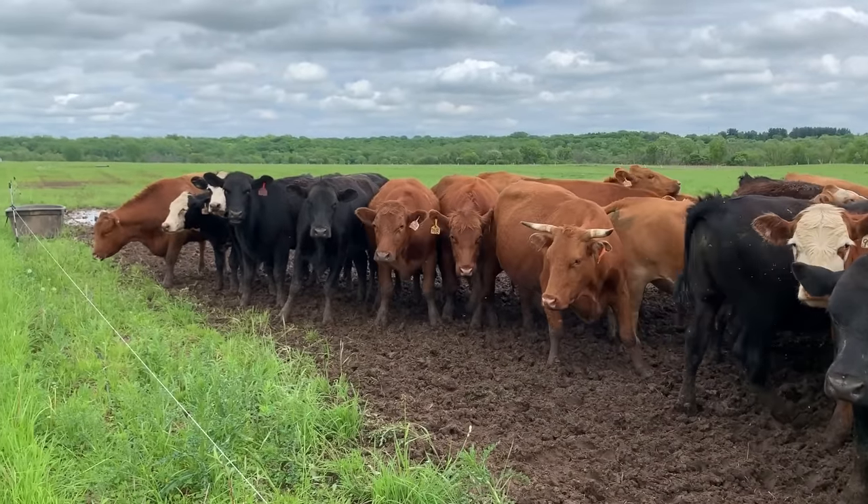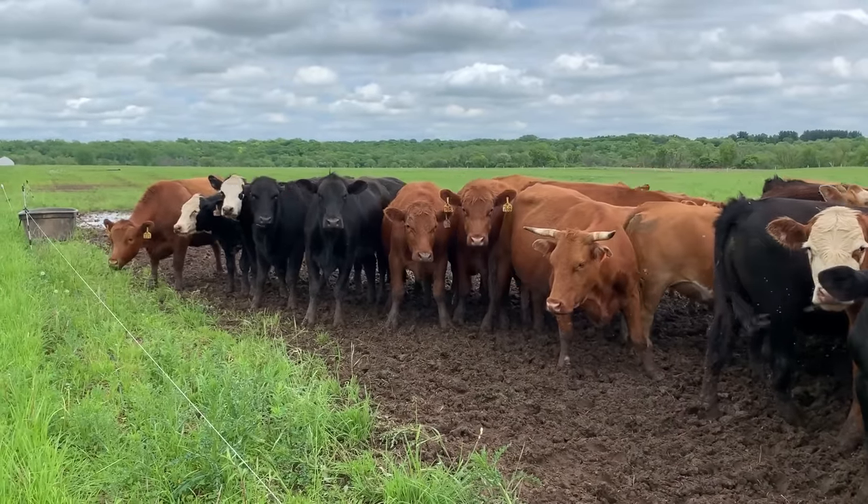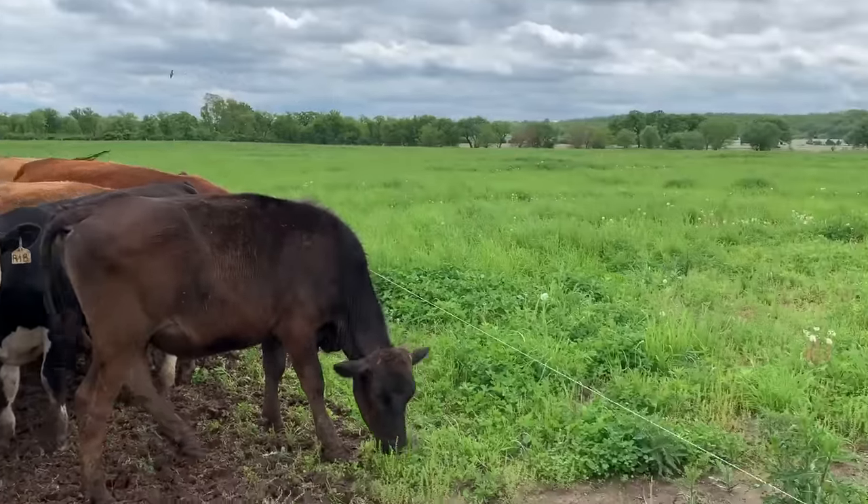People say cows are bad for the environment. No, it's really the way that we've managed those cows that's been bad for the environment. To raise feed for those animals, you're going to use corn and soybeans, which are an annual crop.